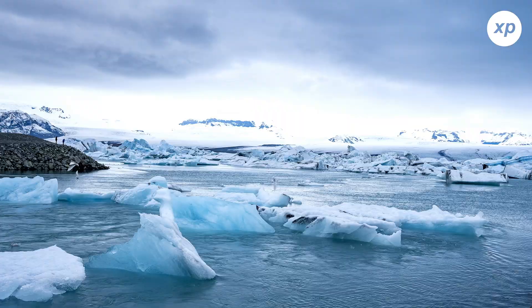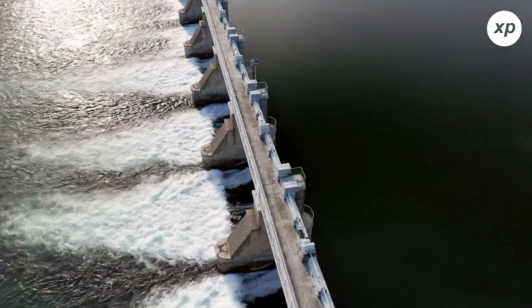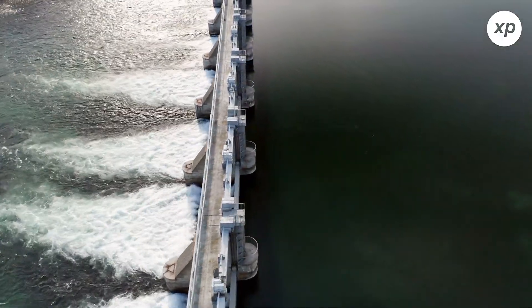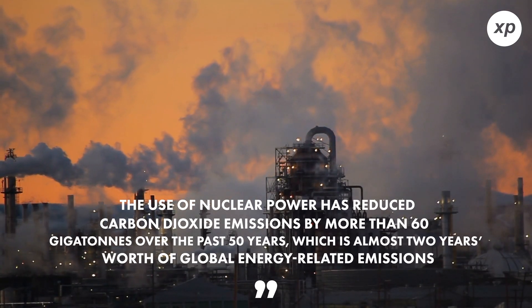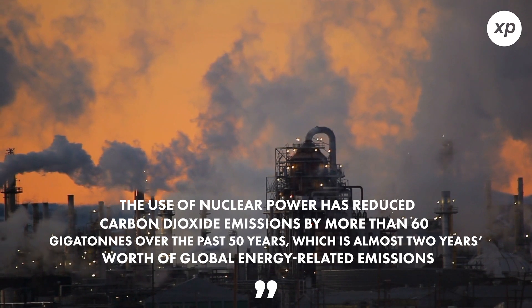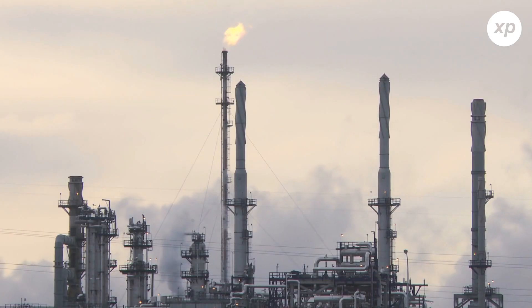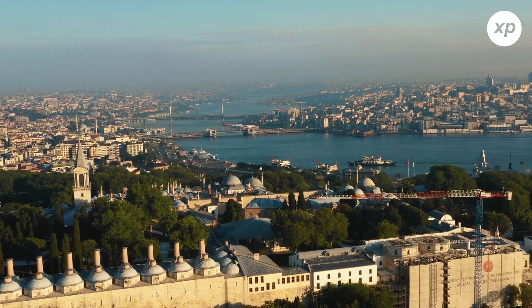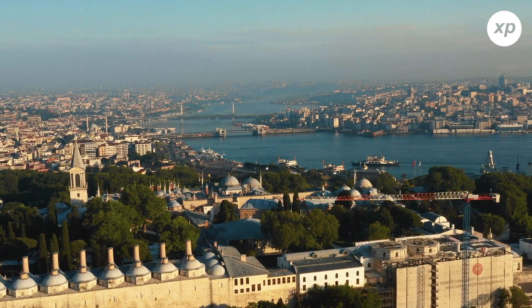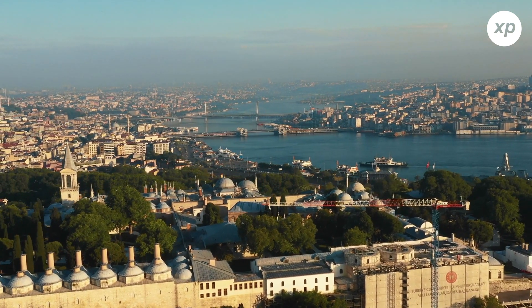That means nuclear energy would help with one of the most important issues we face globally: climate change. Because nuclear power is the second-largest source of low-carbon energy — first being hydropower — it has already reduced carbon emissions significantly. According to the IEA, the use of nuclear power has reduced carbon dioxide emissions by more than 60 gigatons over the past 50 years, which is almost two years' worth of global energy-related emissions. If this type of energy is already making the world a healthier place, it seems valid to still have it as an option for clean energy.